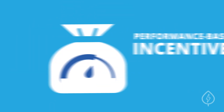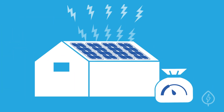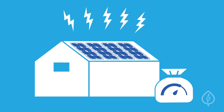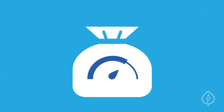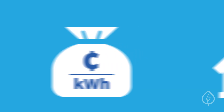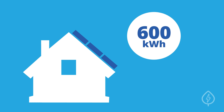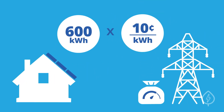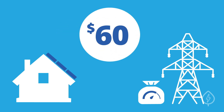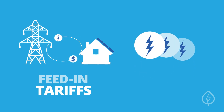3. Performance-Based Incentives, or PBIs. PBIs are based on the electricity output of your system — the more electricity you generate, the more you'll earn. Many PBIs are paid out as a fixed rate per kilowatt hour of electricity. For example, if your solar panels generate 600 kilowatt hours of electricity per month and your utility offers a PBI of $0.10 per kilowatt hour, then you'd earn an extra $60 each month. Common PBIs include Feed-in Tariffs and Solar Renewable Energy Credits, or SRECs.